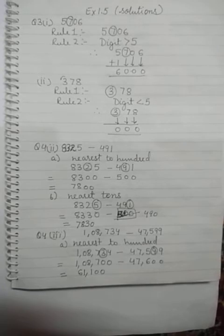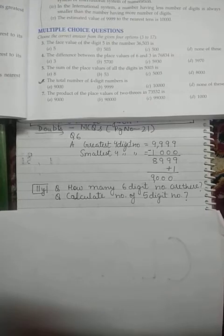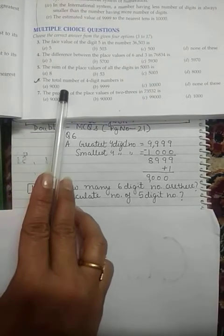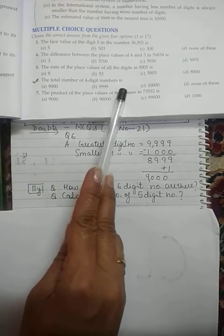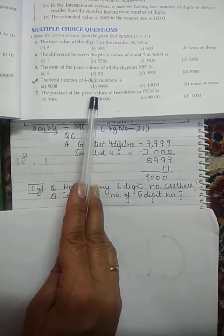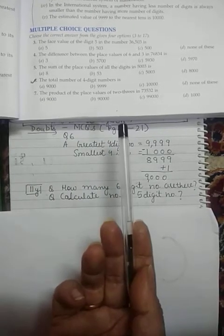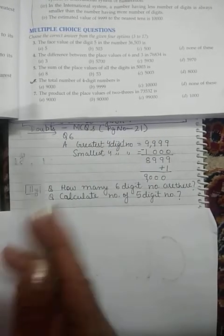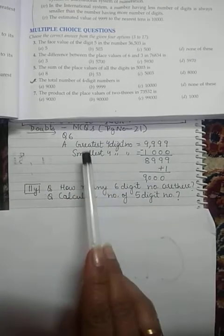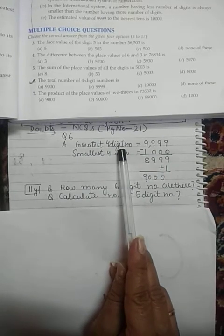Now let us take the doubt questions from MCQs. All of you come to page number 21, question number 6. In this question it is given: find the total number of four-digit numbers. It's a very important question. They are asking how many four-digit numbers we have. Whenever such a question comes, always start with the greatest four-digit number.